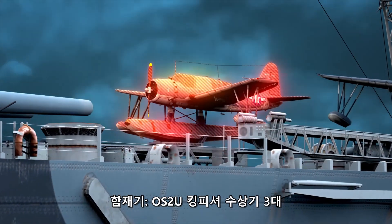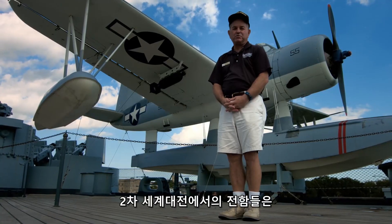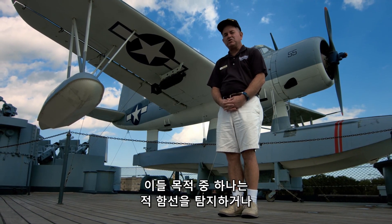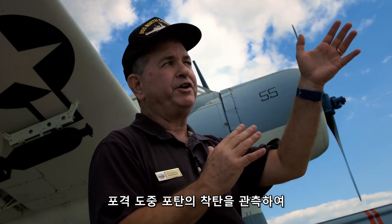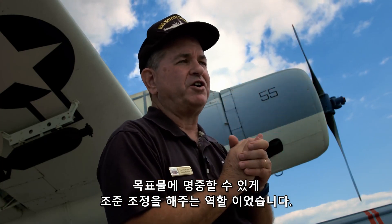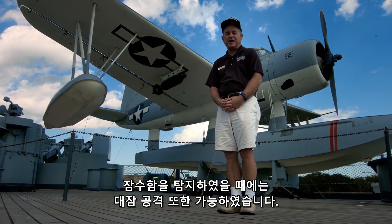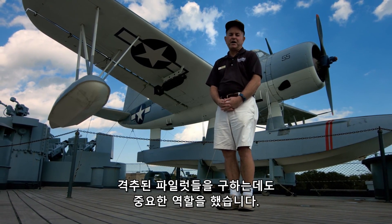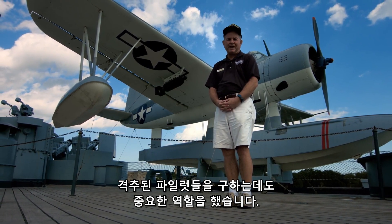Air group: three Vought OS2U Kingfisher aircraft. Battleships from World War II carried these planes for a number of missions: to search out the enemy, to observe the fall of shot from the naval gunfire and adjust fire as necessary, to search for submarines and attack them if found. They also played a big role on the battleship North Carolina as rescuers of downed pilots.